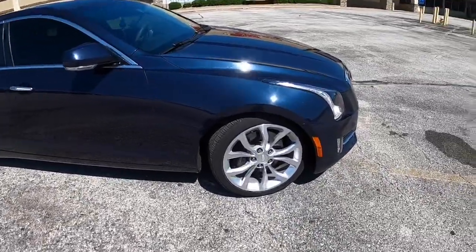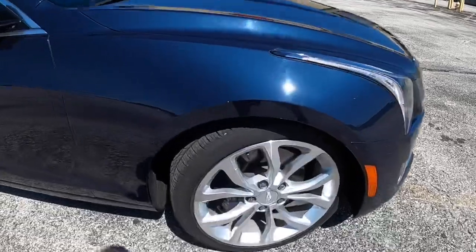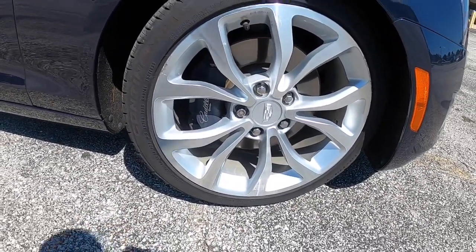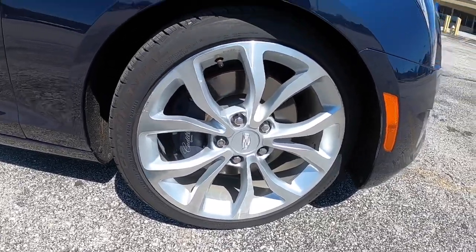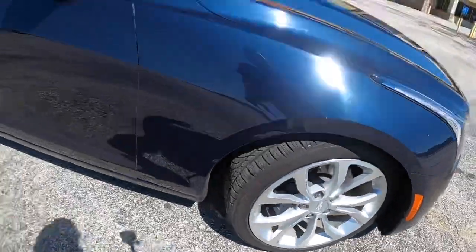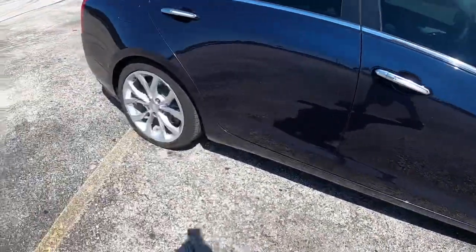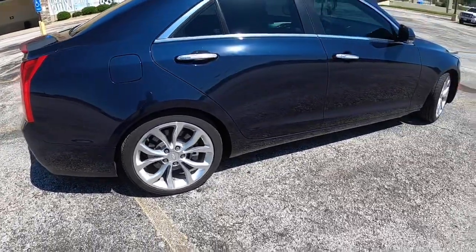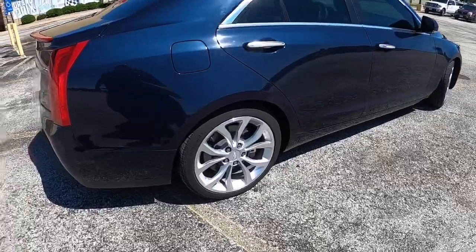Starting with the wheels, it comes with a nice set of 18-inch 255/40/18s. It does come with front Brembo brakes that come with the performance pack, and that is 225/40/18 all the way around. It's not a very wide tire — I'm thinking you could probably squeeze 235s on there.